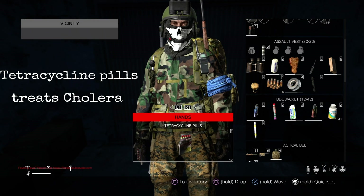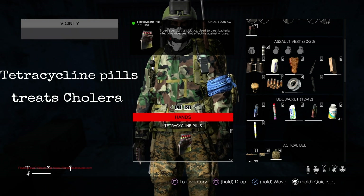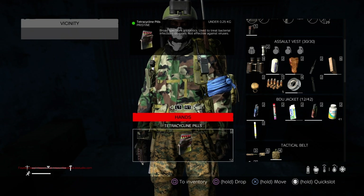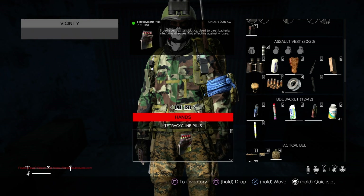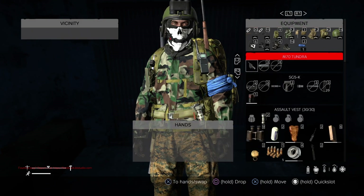Second up we have tetracycline pills. You use tetracycline pills when you want to treat cholera. What gives you cholera? Drinking dirty water — if you drink out of a pond, or even a bottle that looks like clean water, it could have cholera in it. So you will need tetracycline pills to treat your cholera.